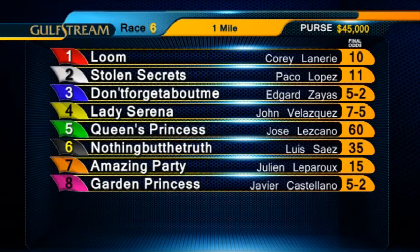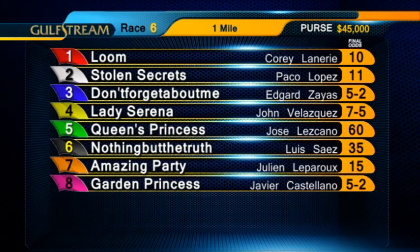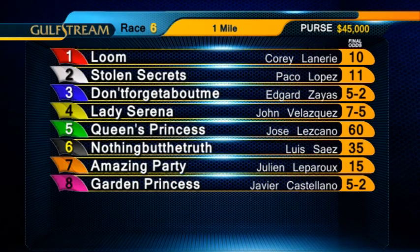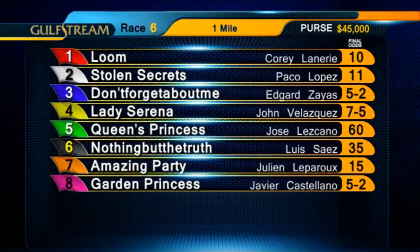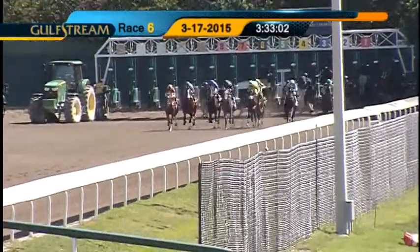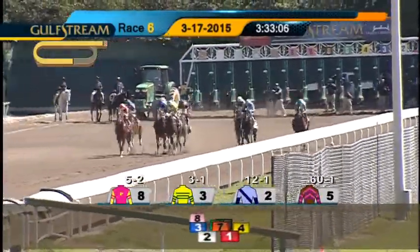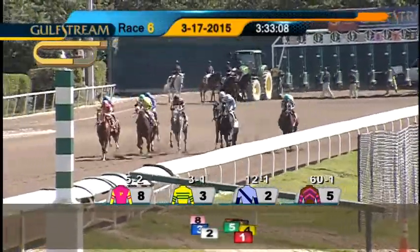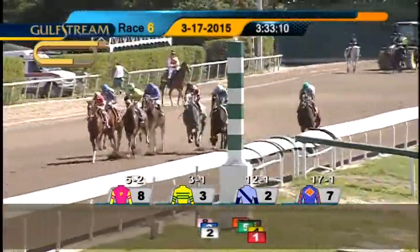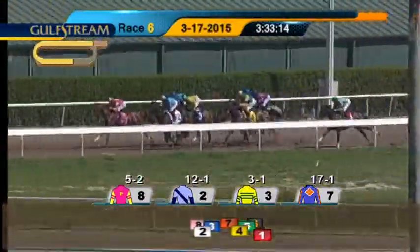Glad to have you back with us. Here's the sixth race, a maiden special weight for three-year-old fillies. They'll be going a mile on the main track. They're off. Don't Forget About Me came out quickly. On the outside, Garden Princess. These two away with early speed. Stolen Secrets right there on the inside, coming through to battle for the front.